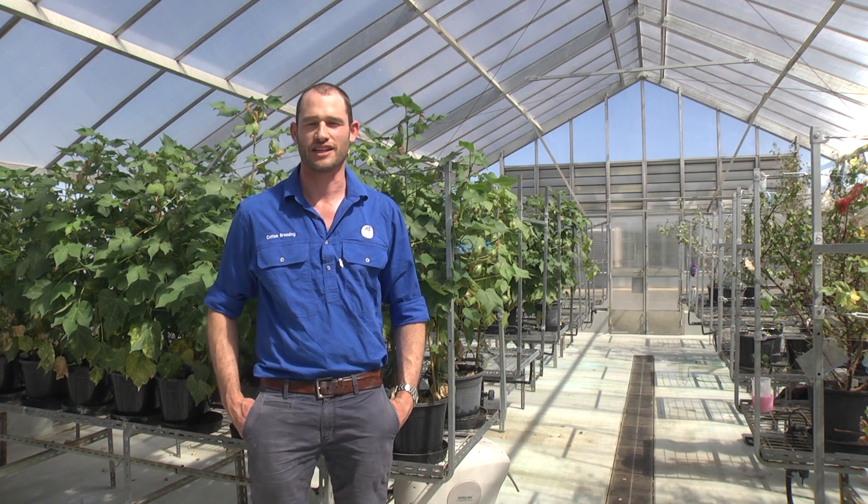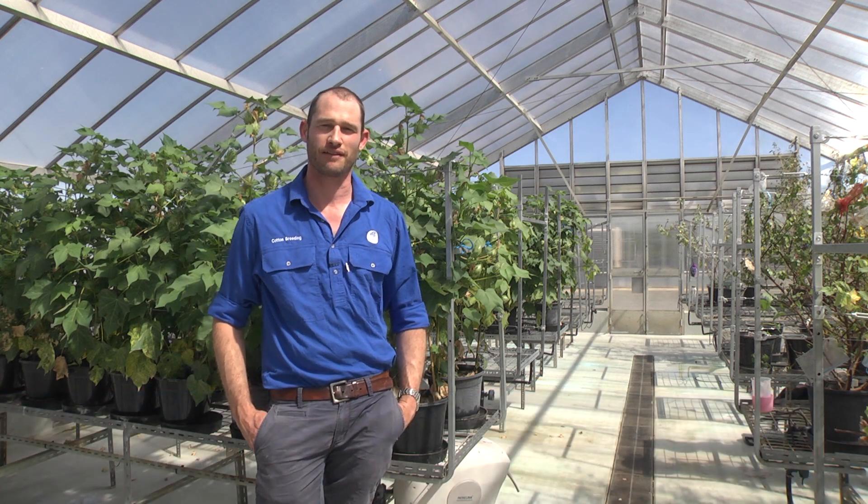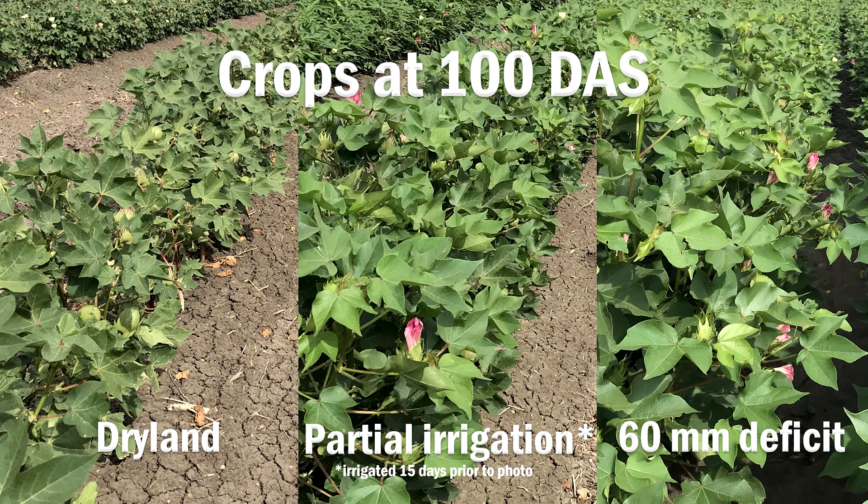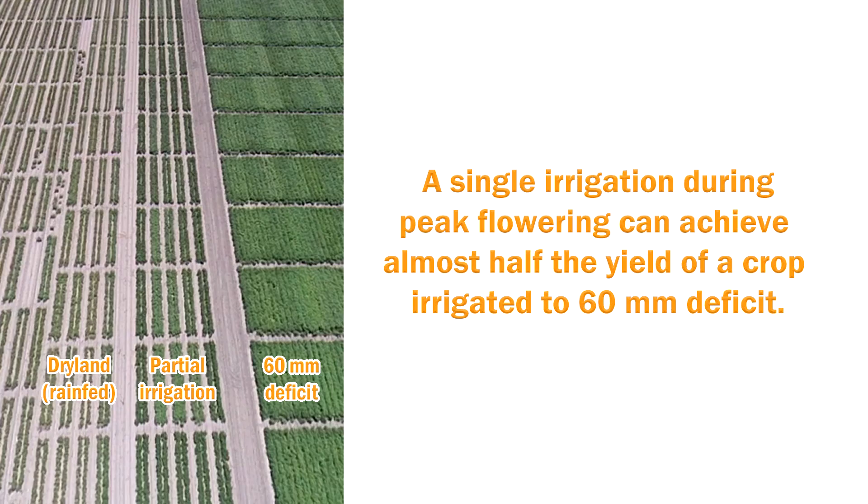One of the challenges in managing a limited water scenario is deciding when to apply your water to get the most bang for your buck. Here at Milevale in the CSIRO breeding program we often use partial irrigation to get better data out of our rain-fed breeding trials. We've conducted these experiments over about a six-year period and we've gone back through and had a look at that data to see the best time to apply that irrigation to get the most yield response out of that water.